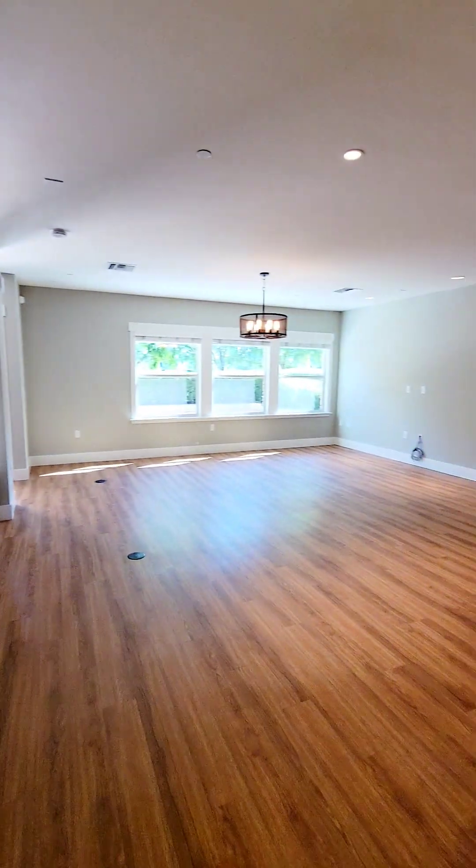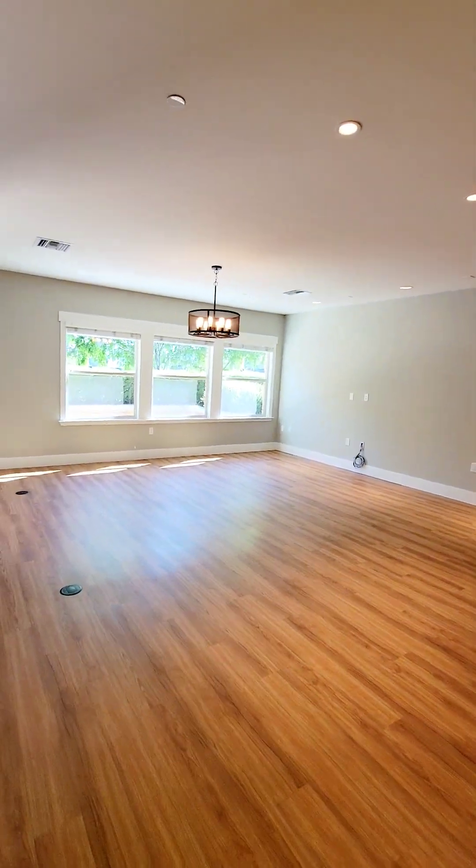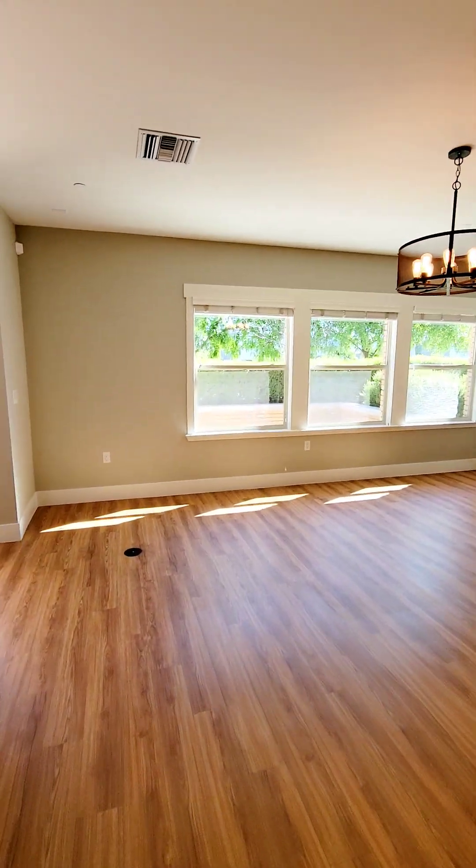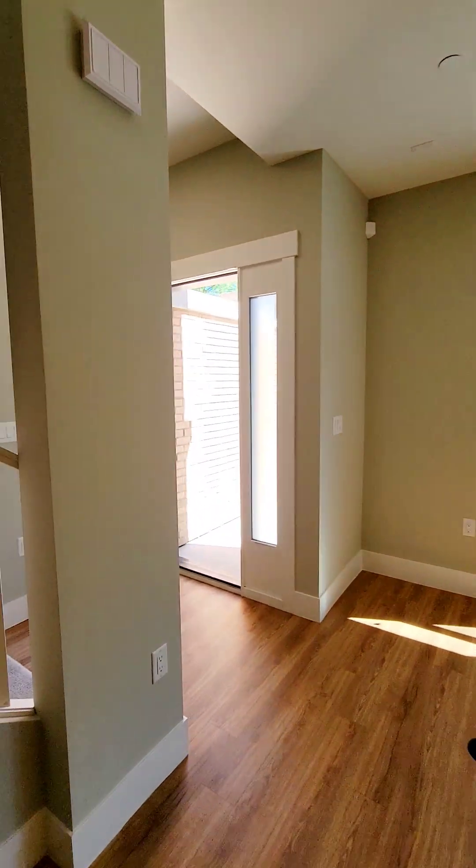Let's take another look at this large living space. Now let's go ahead and go up to the second level.